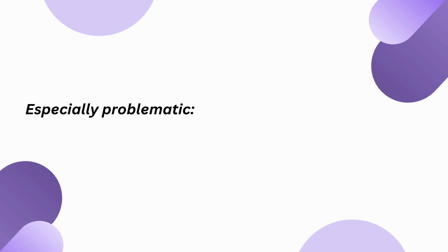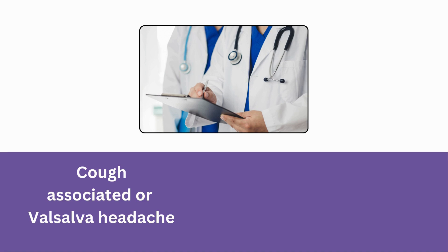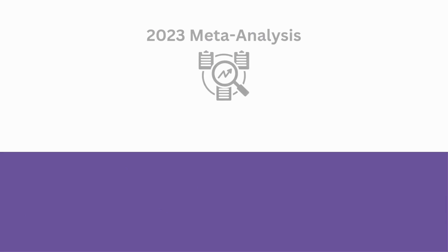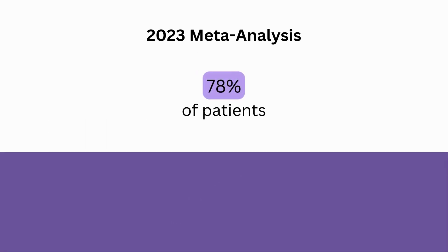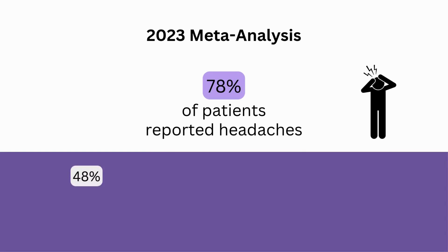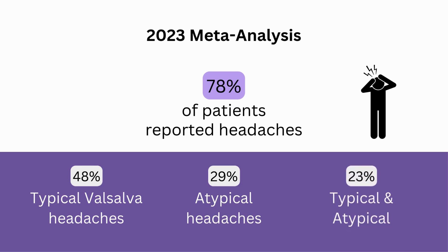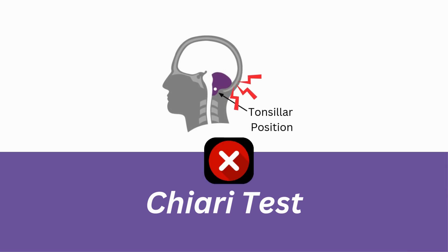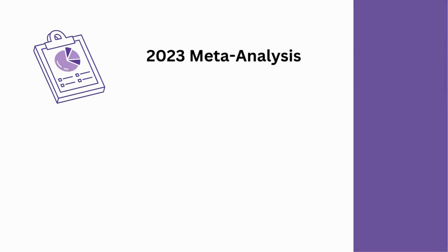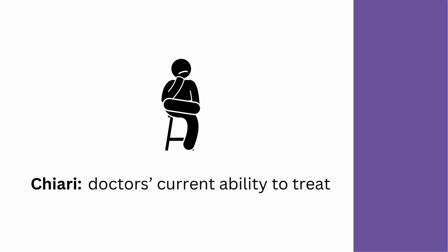This is especially problematic when it comes to trying to define Chiari based on symptoms. Many clinicians consider the cough-associated or Valsalva headache to be the signature symptom of Chiari. However, a 2023 meta-analysis that included nearly 2,000 pediatric and adult Chiari patients found that while 78% of patients reported headaches, only 48% of those with headaches experienced typical Valsalva-type headaches, while 29% suffered from atypical headaches and 23% from both. Interestingly, the same study also found that typical headaches improved more with decompression surgery than atypical headaches. This raises the possibility that Chiari is being defined by doctors' current ability to treat it.